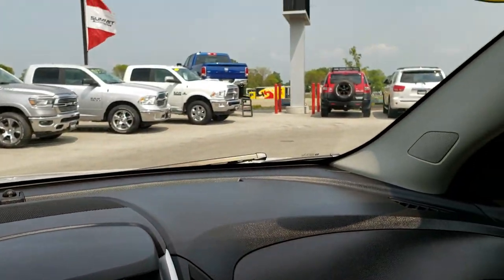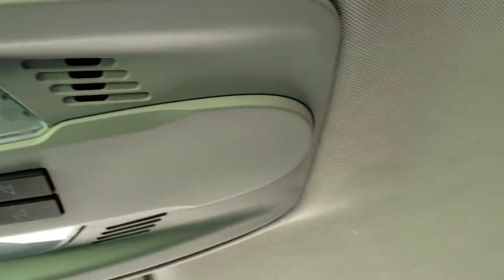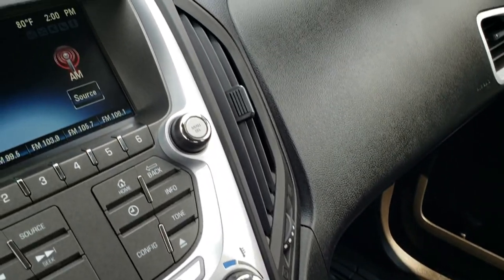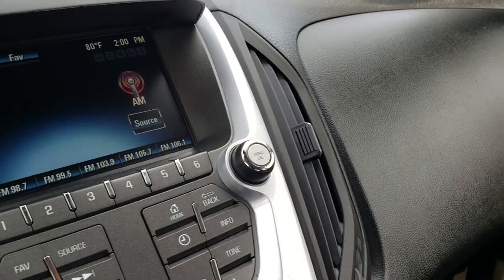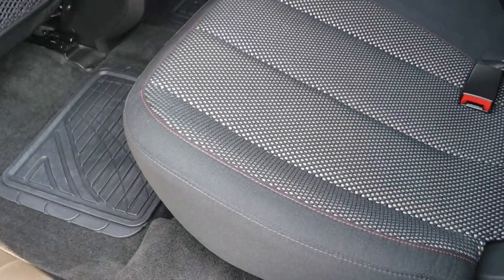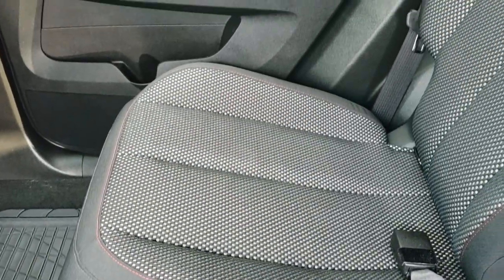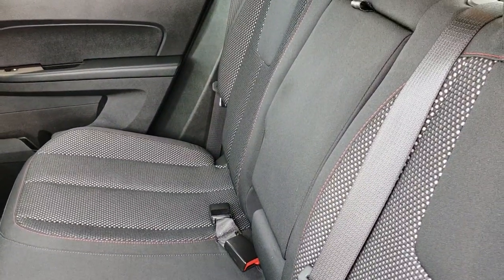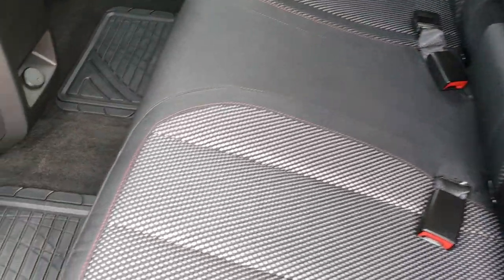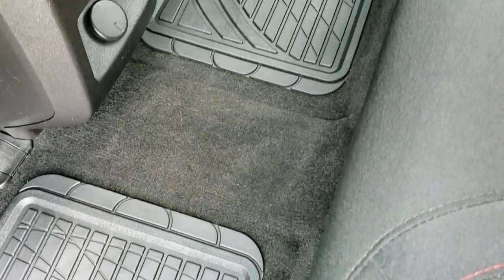Dash is nice and clean. Up here you get map lights, and the headliner is in nice condition as well. The passenger side seat is in really nice condition — no rips or tears. We have a matching floor mat on the other side. Back seats are just as clean as the front seats. No rips or tears back here. It does have the latch child safety system. These seats do fold down nice and flat — there's a plastic cover so nothing falls behind the seats. The carpeting is very clean back here as well.